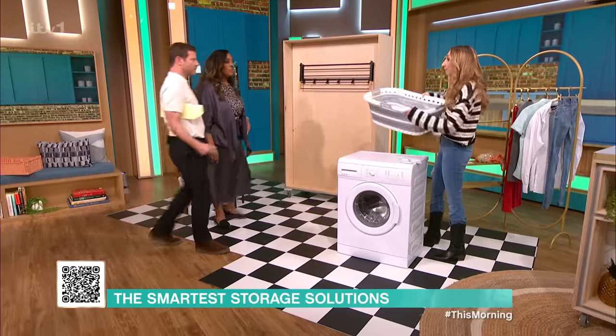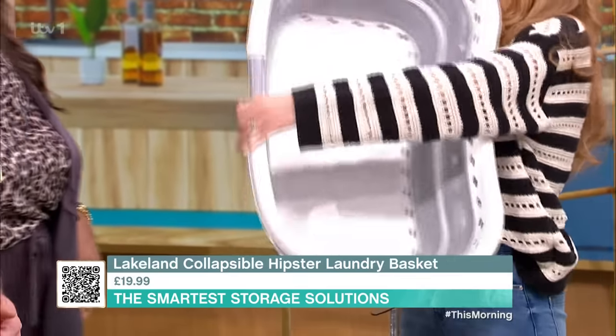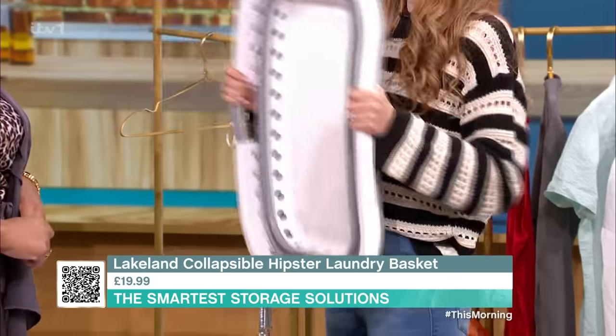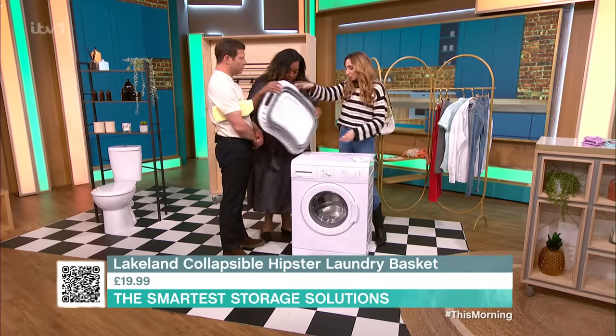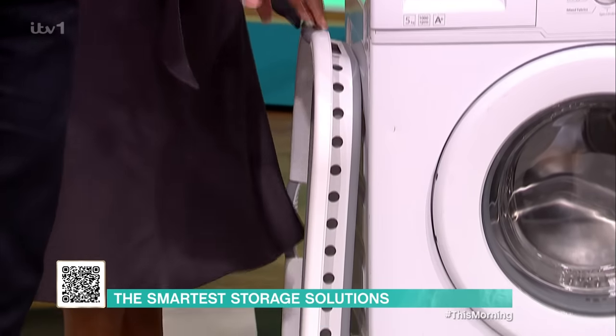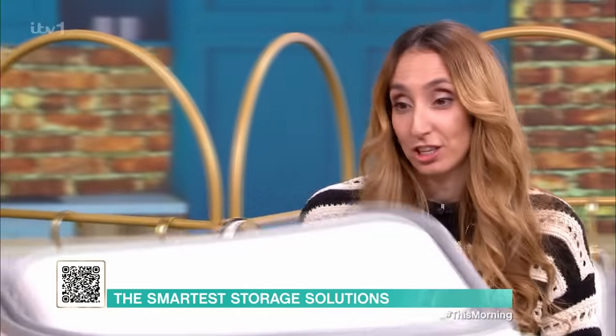Once you've done your washing you need somewhere to store it. These are my favourite — I call them huggable laundry baskets. You basically hug it and it collapses down. You can store it literally under the bed, at the side, or in that annoying gap down the side — it's perfect. That one's from Lakeland.